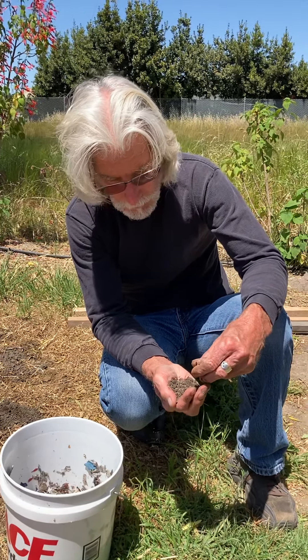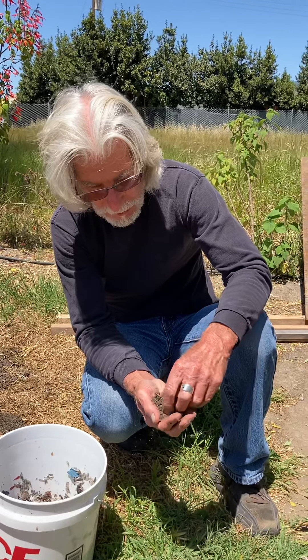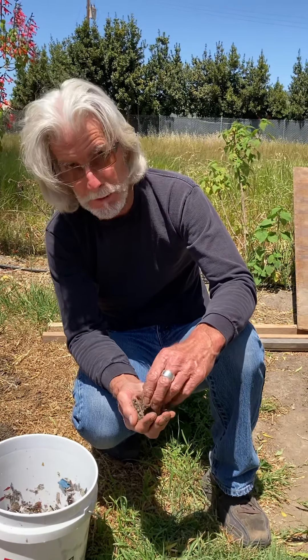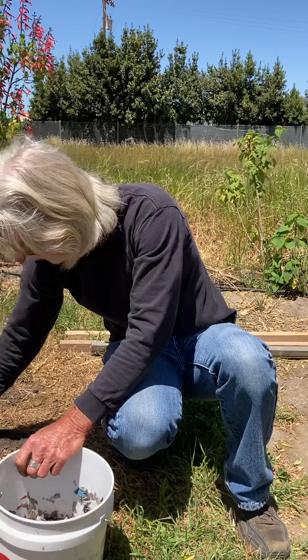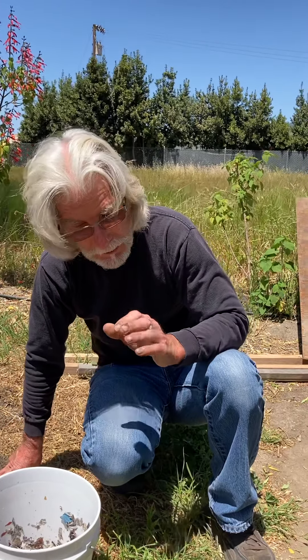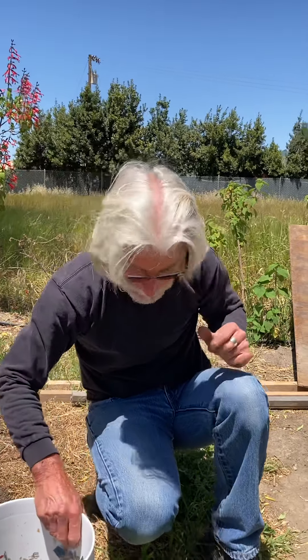That in turn is going to create what you call a soil food web. It's going to add to it and create an environment where the roots of your plants can take in more nutrients. That's why it's so effective — I thought it was totally different than that. There are nutrients, yes, but the microorganisms and the fungi are what's most important in worm castings.